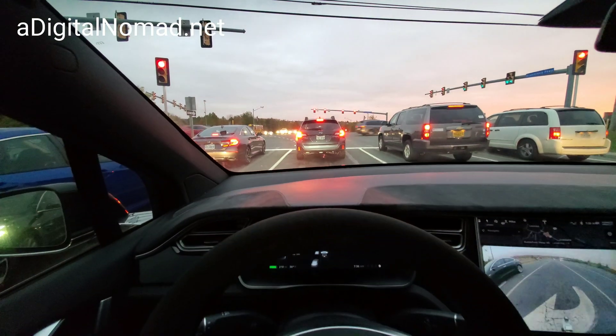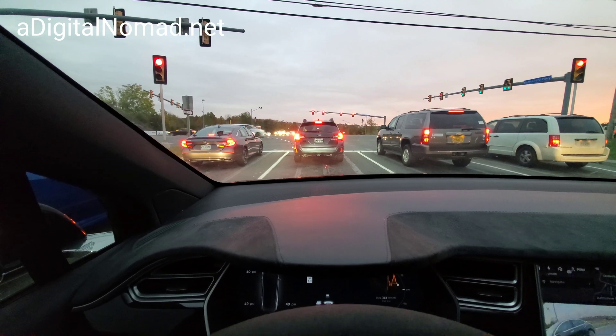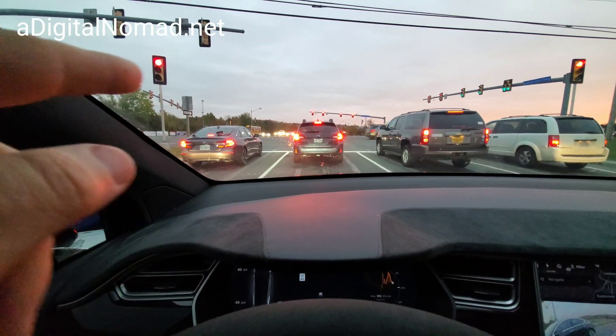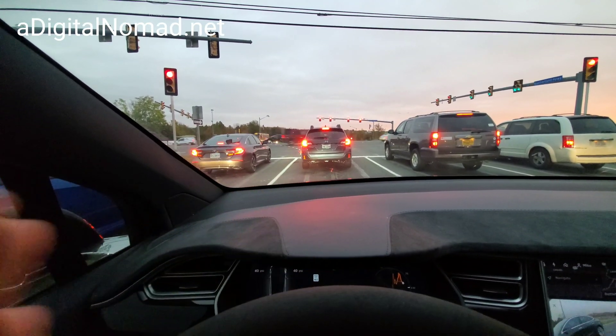It usually happens if you're drifting out of the lane. I'm in the lanes now, but if you're in the lane and drifting out slowly, it doesn't matter if you're on a double yellow on your left — it doesn't seem to make any difference. It's happened even when I'm in the middle of two lanes going the same direction.